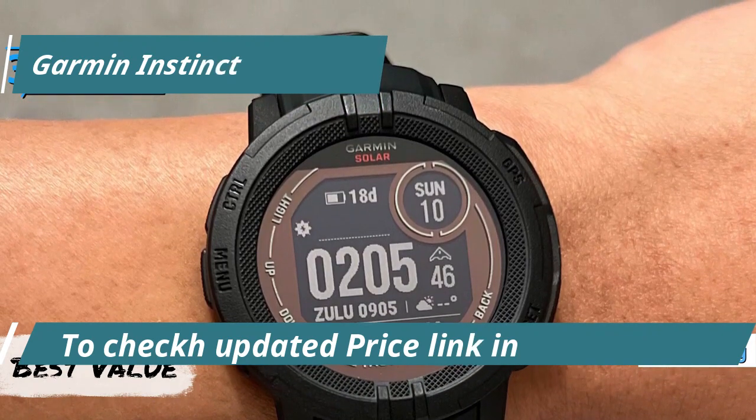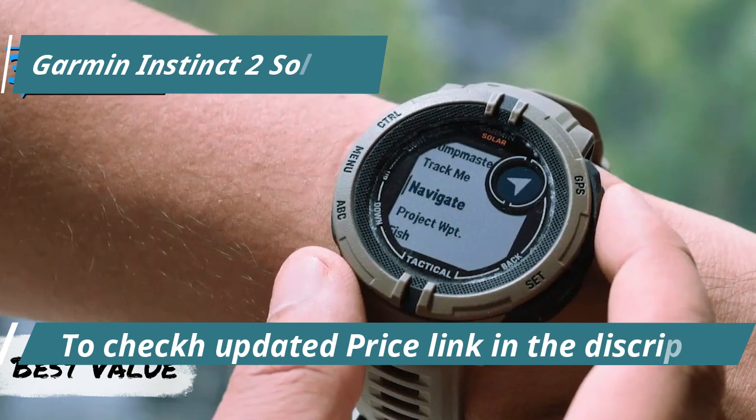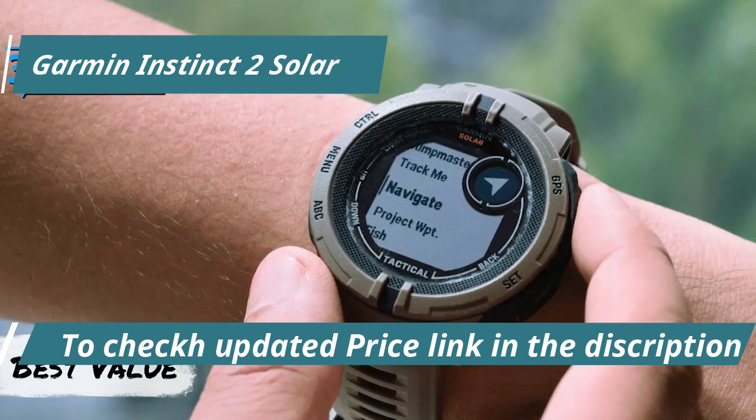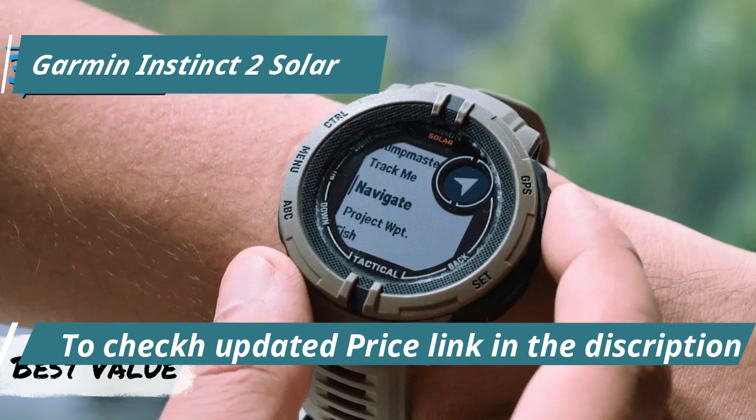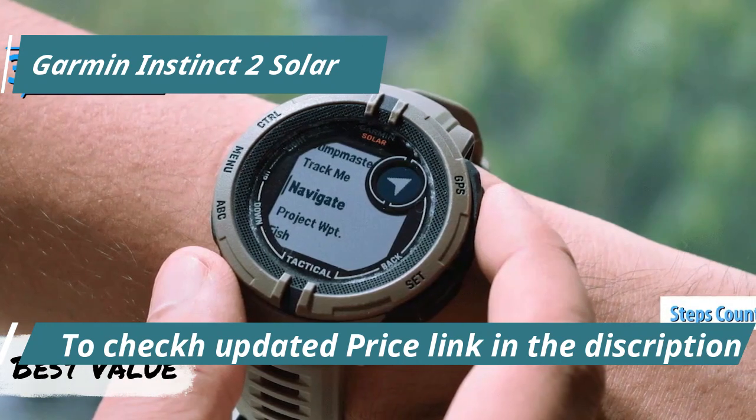While it may not boast the high-end features of some luxury watches, such as extended battery life beyond 200 hours in GPS mode, it covers all the essentials superbly. This includes multi-GNSS support, track and waypoint navigation, and step counting.